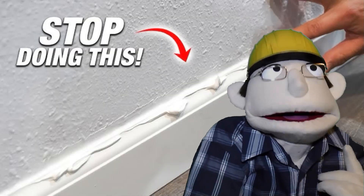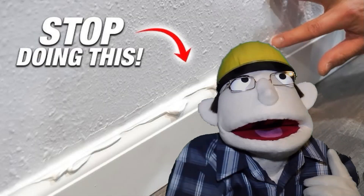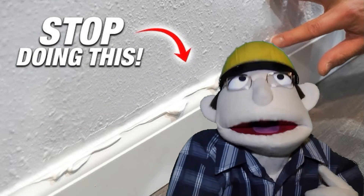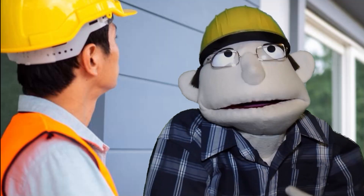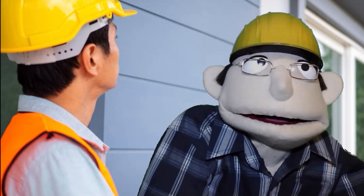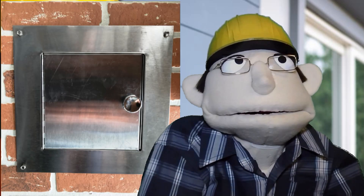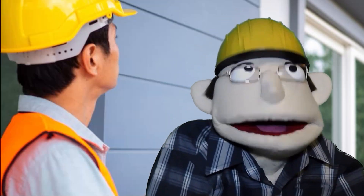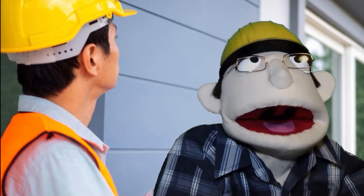You could caulk all those cracks and gaps to stop the water, but I think I have a better way. Inspect your property for all low openings. Don't forget things like fireplace cleanouts, doors and gaps around pipes that need to be caulked or cemented — you need to find every single leak.